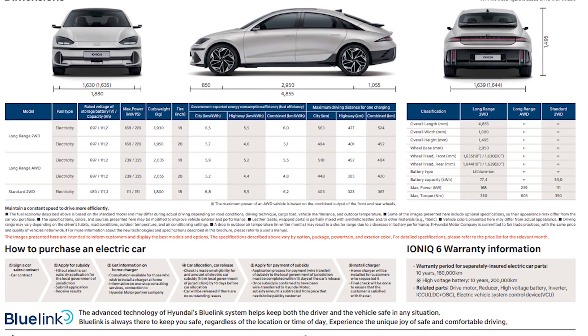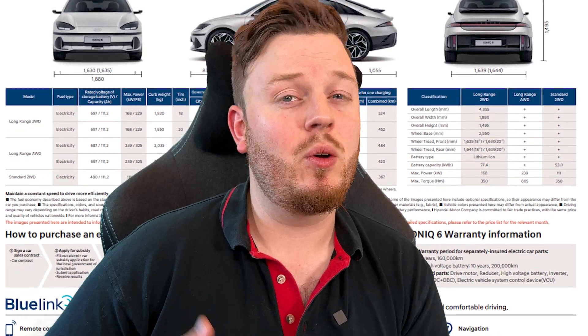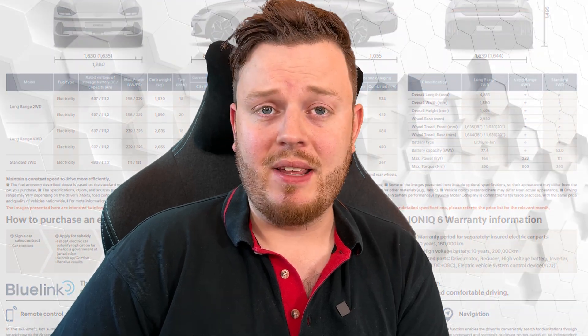Hyundai quote a 0-60 time of 5.1 seconds currently — again, this can change depending on region and testing. But if that's what it is, that is absolutely phenomenal. Just to give you an idea of how fast that actually is: a 2000 Ariel Atom has a 0-60 of 5.5 seconds, and a 2020 Bentley Bentayga has a 0-60 of 5.3 seconds. That will be on the quickest dual-motor version, with a motor on each axle. This is going to create a combined 320 brake horsepower, 325 PS, over 440 pounds-feet of torque, and 239 kilowatts of power.